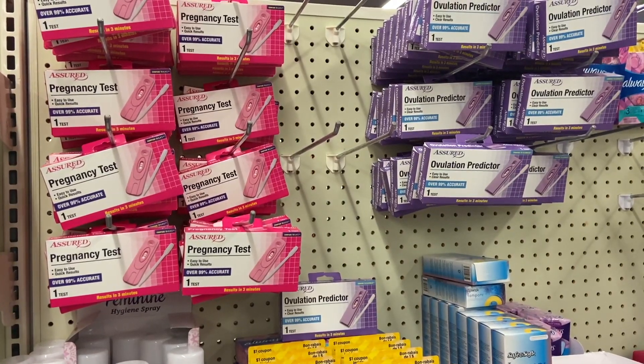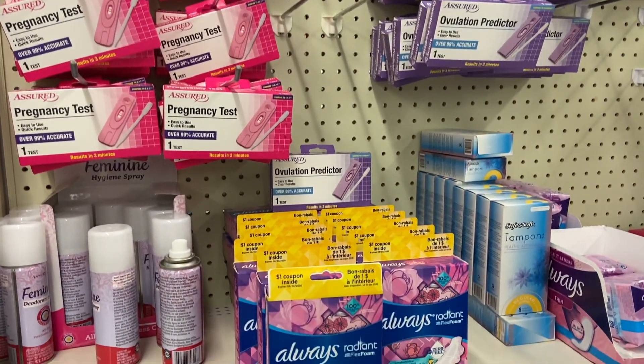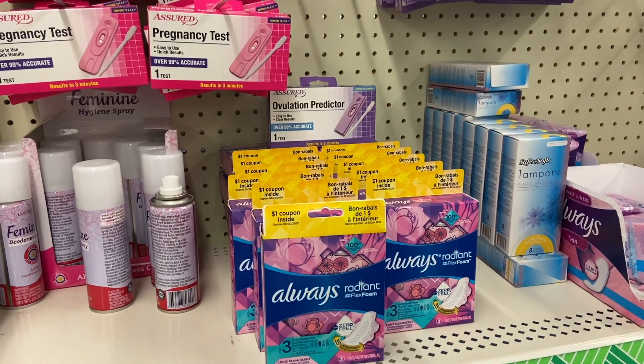Do not spend $20 on pregnancy tests and ovulation predictors. Go to your Dollar Tree — they work just as well.